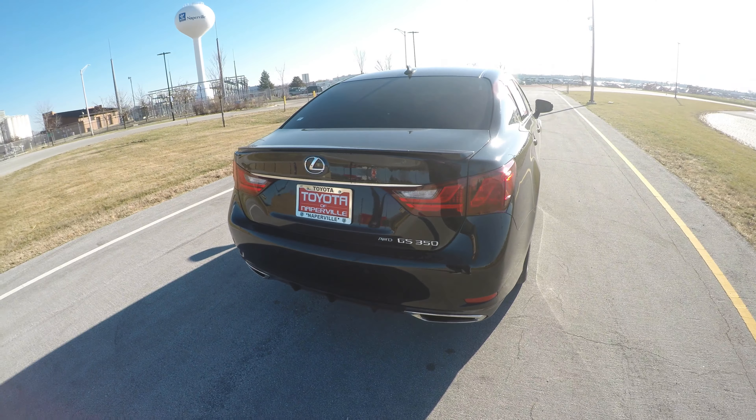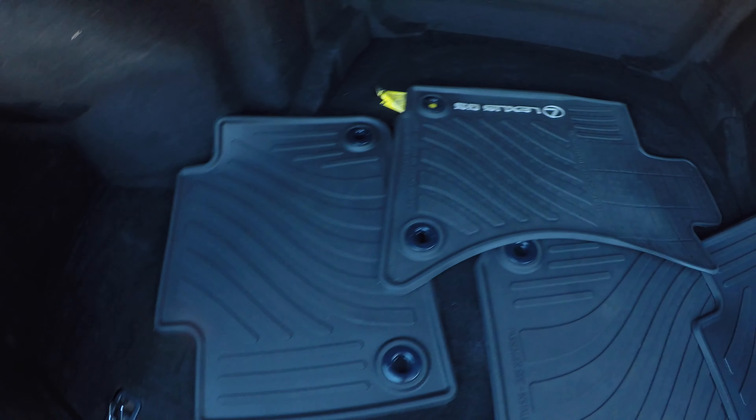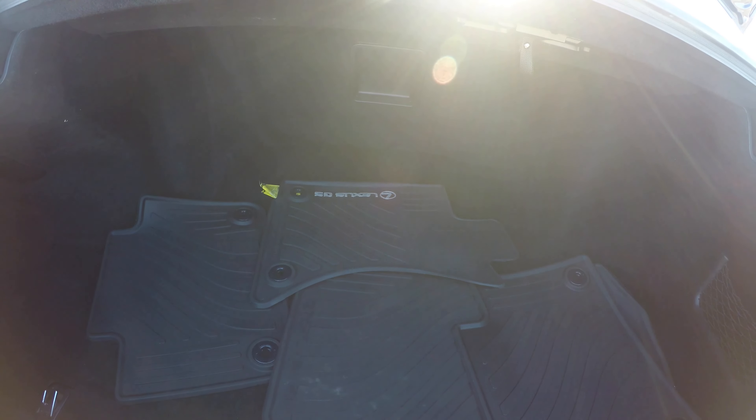In the back of the GS350, the trunk pops open but doesn't lift all the way — you have to lift it yourself. I like the floor mats that say Lexus GS, which sets it apart. There are some tie-downs, a cargo net, and it's a decently sizable trunk overall. Nothing too impressive, but it is a larger sedan so it has a pretty large trunk.